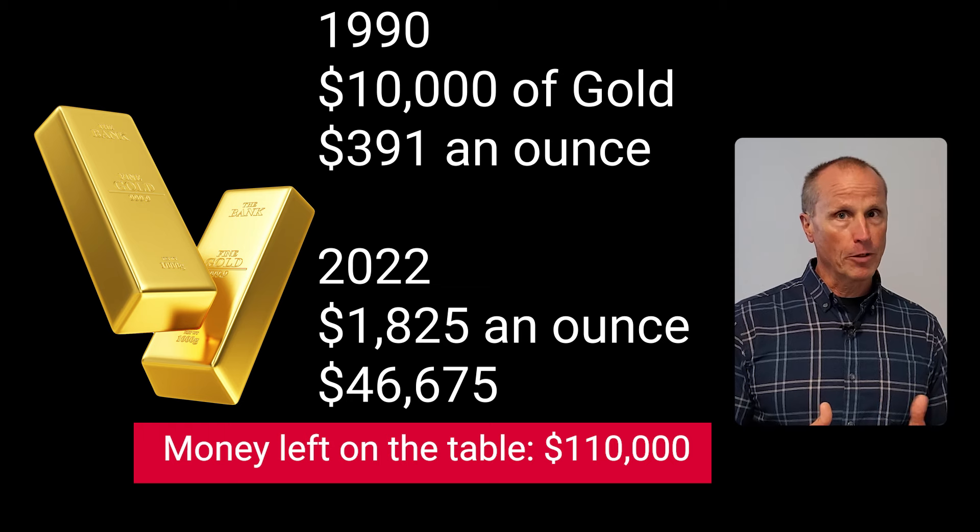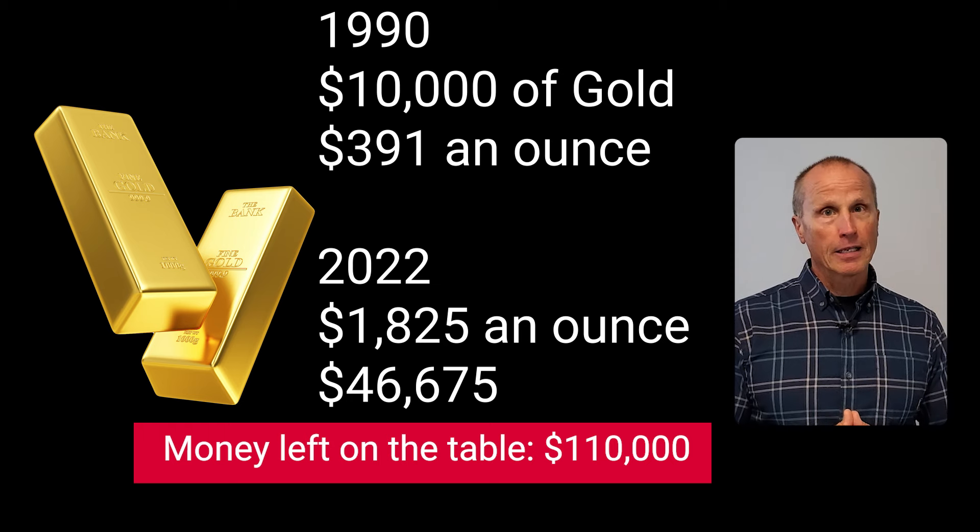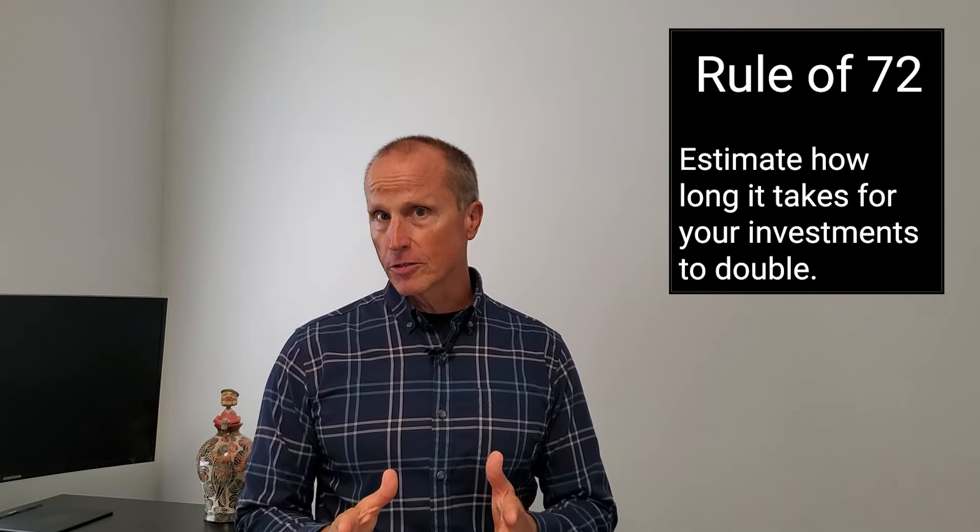Before I explain this problem and other examples, let's take a closer look at the Rule of 72. The Rule of 72 is a shortcut investors can use to determine the number of years it takes to double your money at a specific rate of return. For example, if your account earns an average compounded rate of return of 6%, you simply take 72 divided by 6 and you get 12. Thus, it would take about 12 years for that investment to double, and it's a very good estimate because the actual answer rounded to two decimal places is 11.9 years.